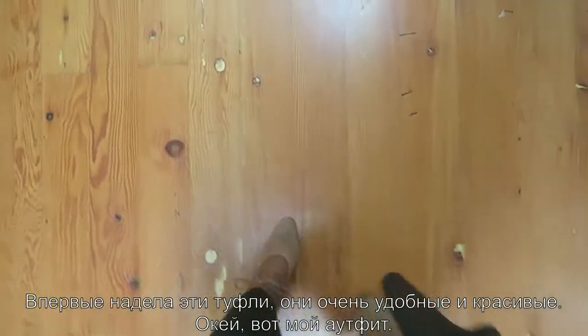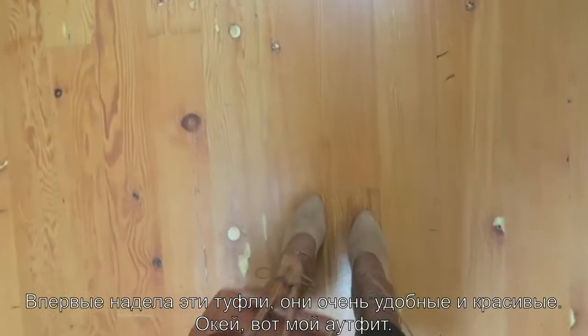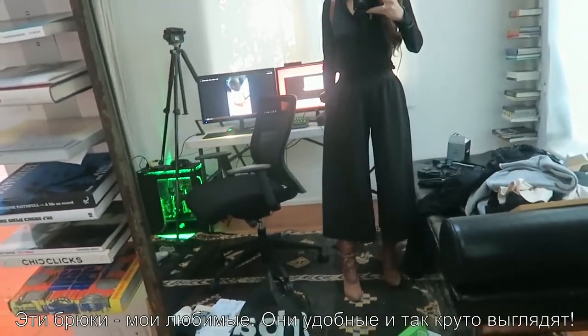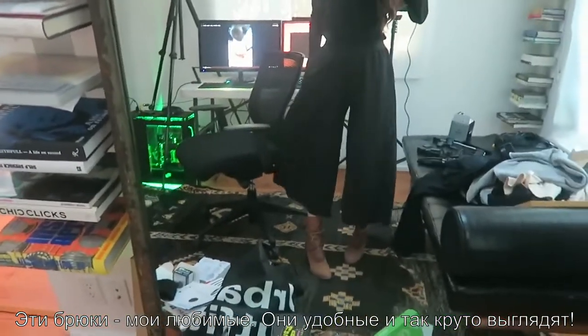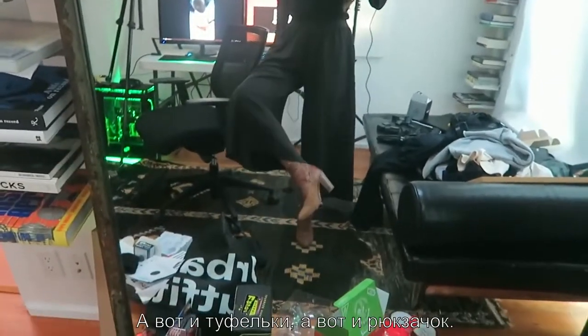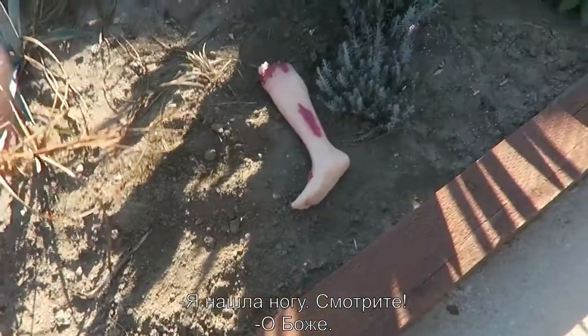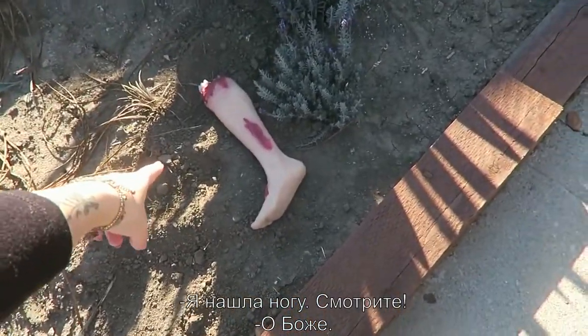Wearing these shoes for the first time — very comfy, very nice. Here's the outfit: these pants are just my favorite, they are so comfy and they look so cool. And here's the shoes, and here's the little backpack. Oh my god, look at the leg!